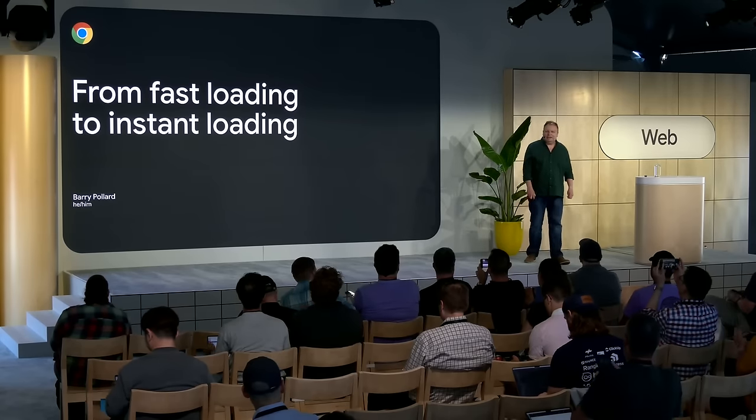Hello everybody. My name is Barry Pollard. I'm in the Chrome Developer Relations team here at Google, specializing in web performance. And I'm here to talk to you about a new feature that we've been adding to Chrome over the last couple of years that has potential to dramatically improve the performance of your website — to move it from not just loading fast, but to loading instantly.